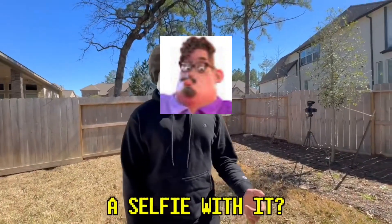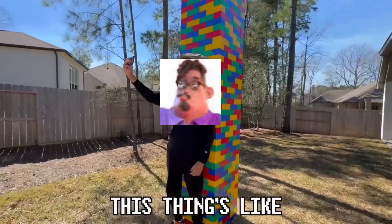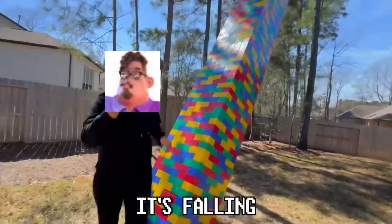Sacred, what do you think about it? It looks really good. Could I get like a selfie with it? Sure! Wow, this thing's like double his height. Wait, wait — what are you doing? It's falling!